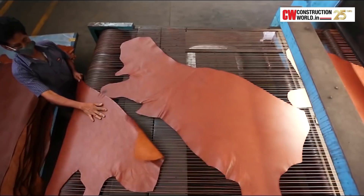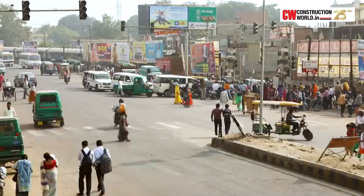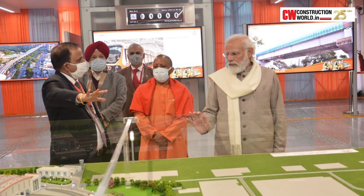Kanpur is a big industrial city with a lot of industries. People come from outside — it is a business hub for textile, leather, and different sorts of industries. So that's why there was a need for a mass rapid transit system, and that's how the Kanpur Metro project came up.